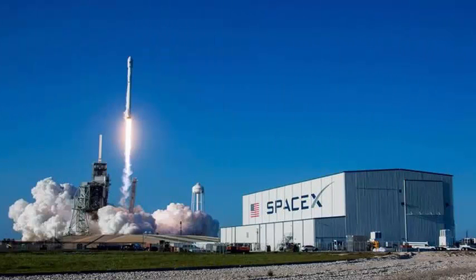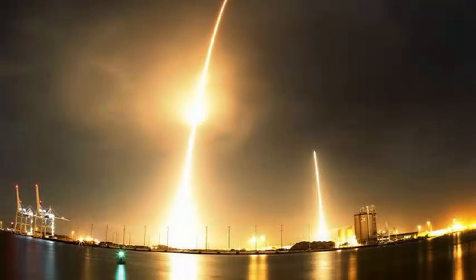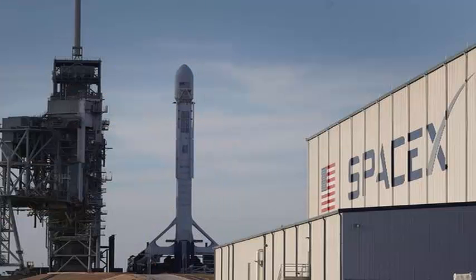An Inmarsat-owned communications satellite has been boosted by the takeoff of a SpaceX Falcon 9 rocket from the Kennedy Space Center in Florida. SpaceX will provide broadband links for passengers and crew aboard ships and airplanes.